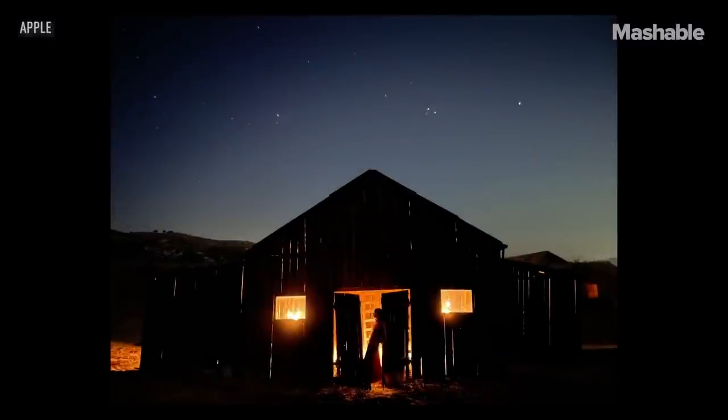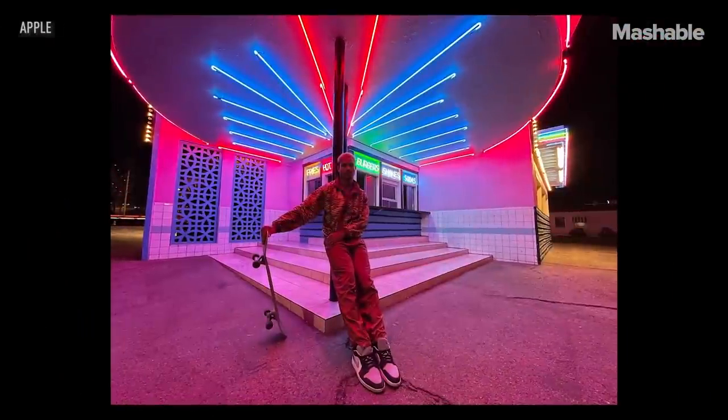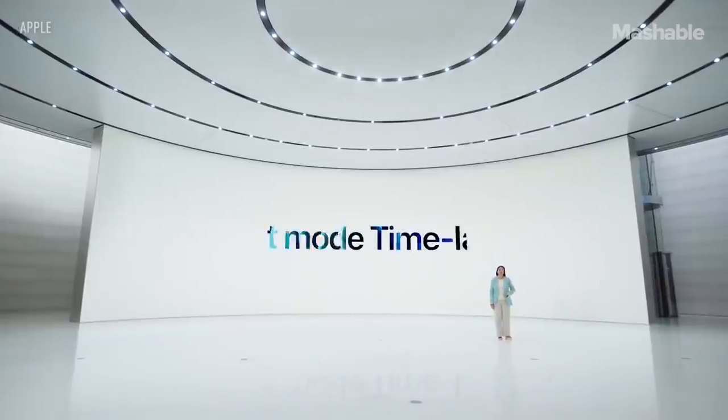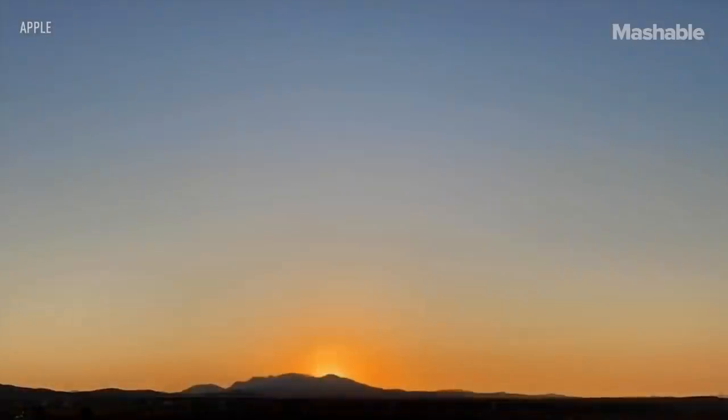The faster aperture captures more light. And now we are expanding night mode to all cameras of iPhone 12 — for the first time on the ultra-wide and front TrueDepth camera, which is perfect for night mode selfies. We're also adding night mode time-lapse with longer exposure and brighter frames when using a tripod.